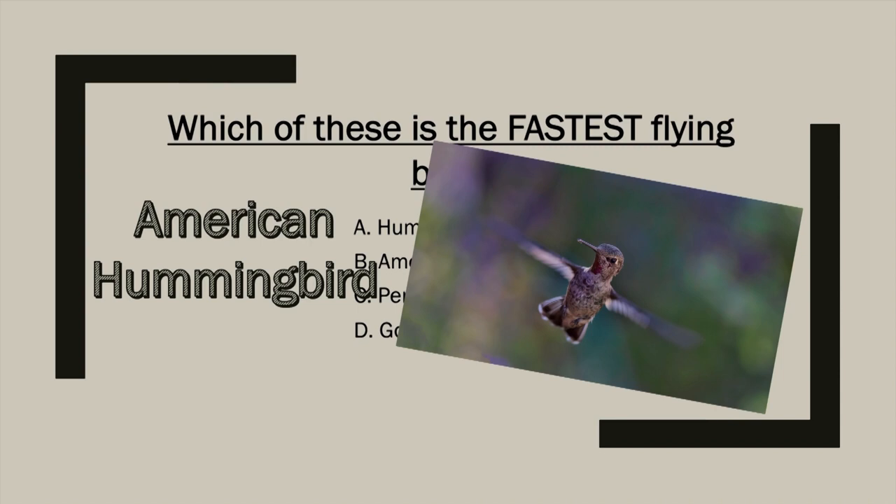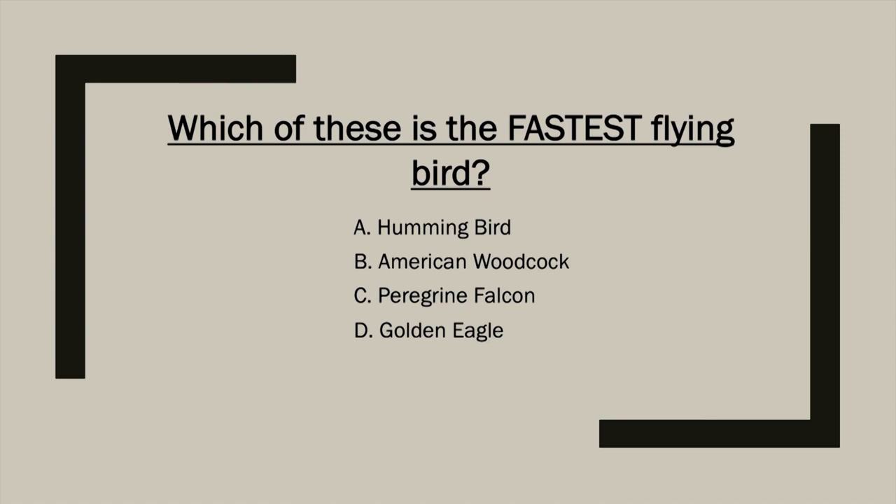The American hummingbird — these are some of the world's smallest migrating birds. In fact, the bee hummingbird is the world's smallest bird. With an average heart rate of more than 1,200 beats per minute, it's no surprise they only live two to five years. While they may have some of the fastest wings and the fastest heartbeat, they're definitely not the fastest flying bird. Sorry, hummingbird — you're out.